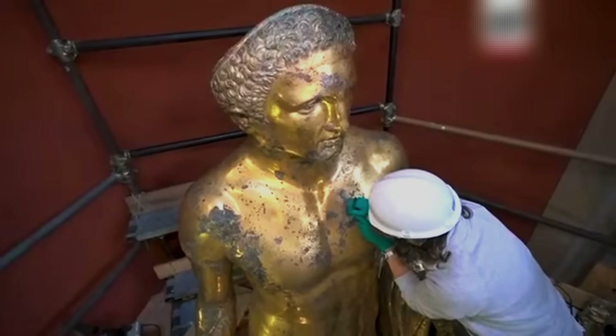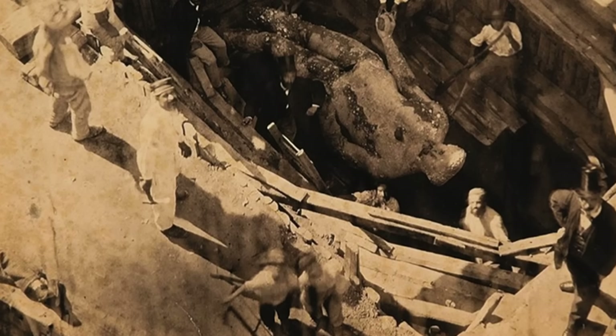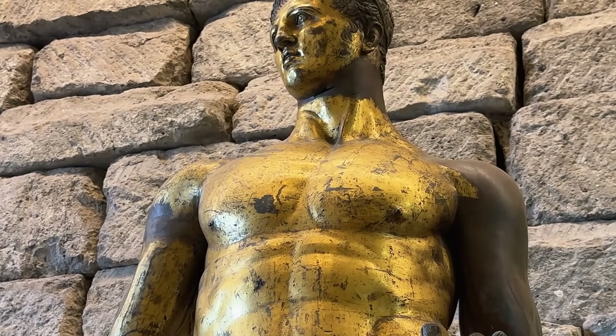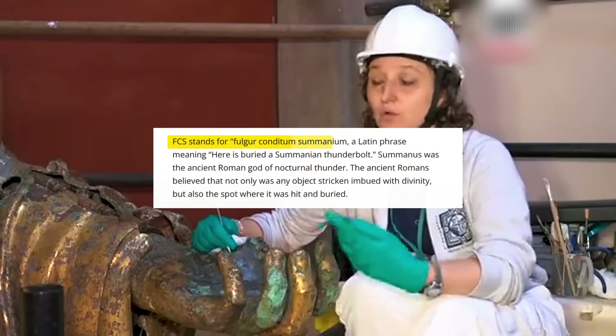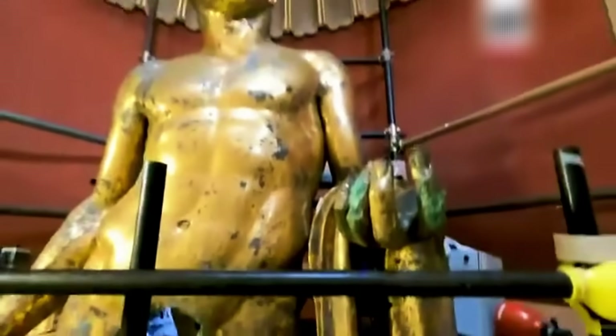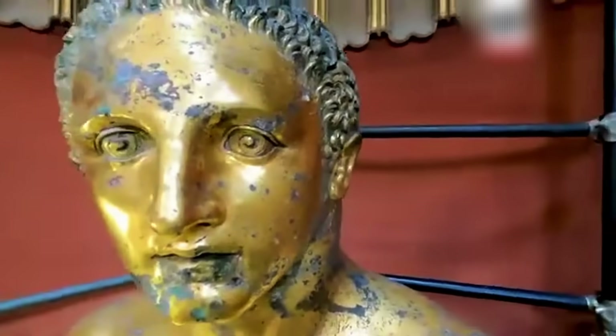This 13-foot bronze colossus holds deeper secrets. Struck by lightning in ancient times, the Romans considered it divinely touched. They ritually buried it, a practice that inadvertently preserved its golden surface in remarkable condition. The inscription F.C.S. — Fulgur Conditum Semanium — confirms this wasn't just any statue. It was literally touched by the gods.